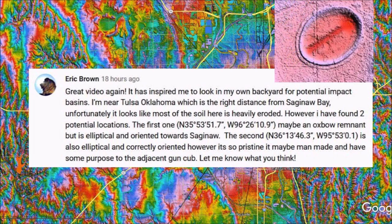I looked at LiDAR images for the coordinates provided by Eric. The first location was a dud, but the second one was really remarkable and it is the topic of this video.